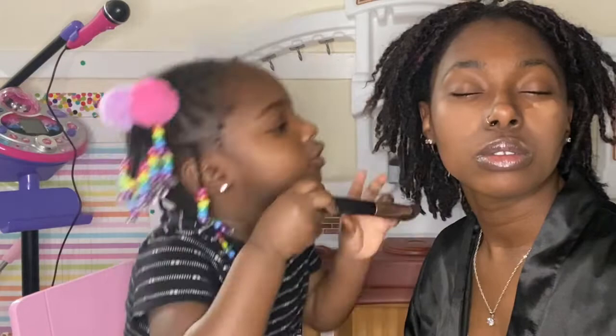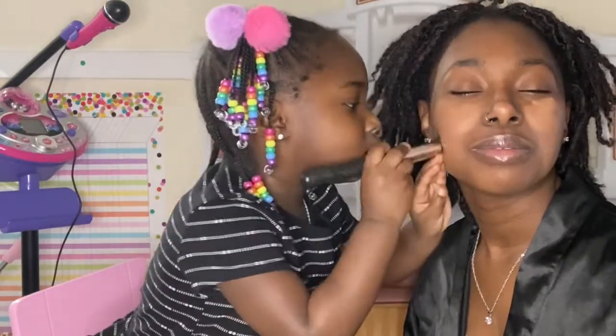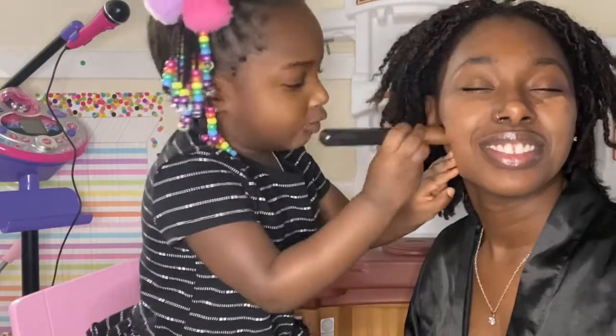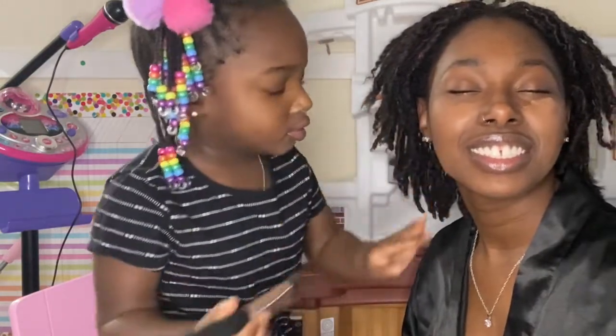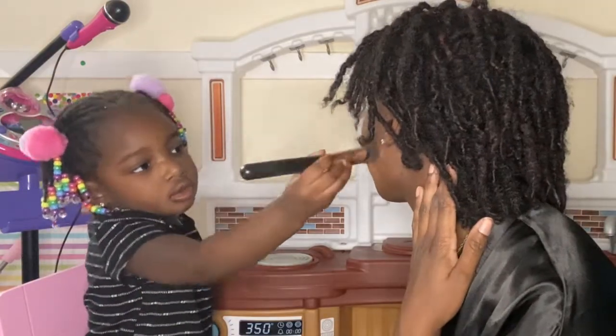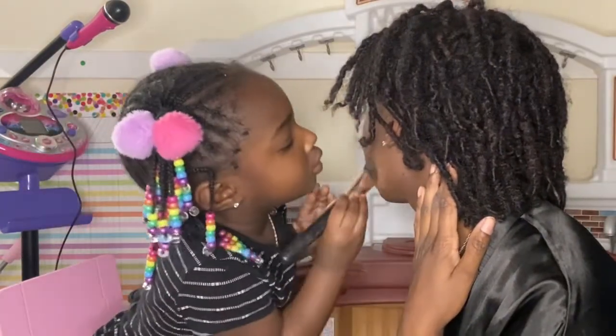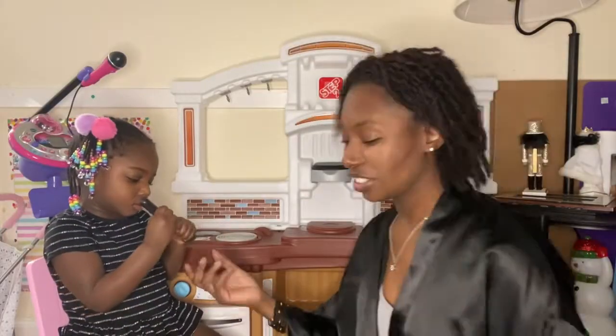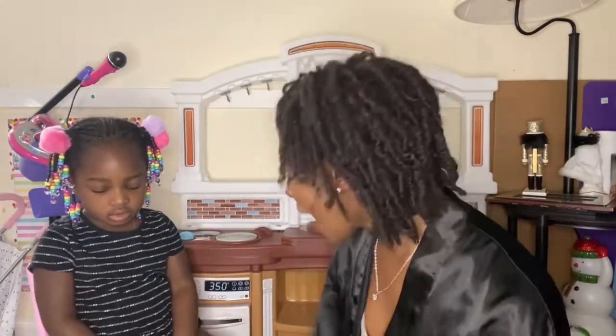Blend it in, make it look smooth. Don't do my eyes — yes, you did that side. You guys, look at this one. Good, let me see. Thank you! You're welcome. All right, now you get to play with colors. Are you ready?